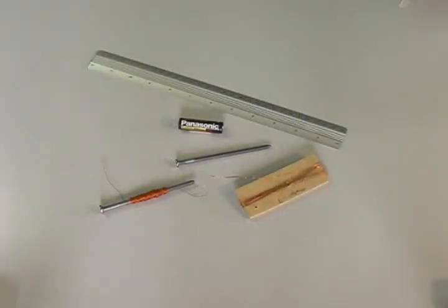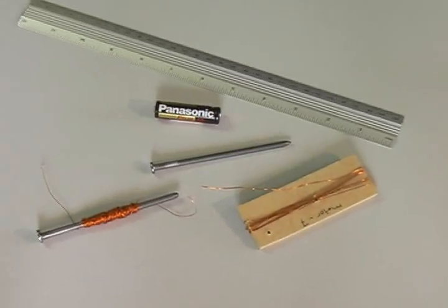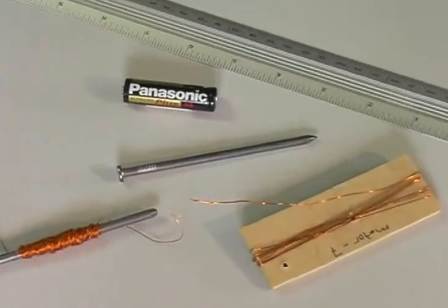With a single AA battery, the electromagnet will get warm. A larger battery could cause the coil to overheat.